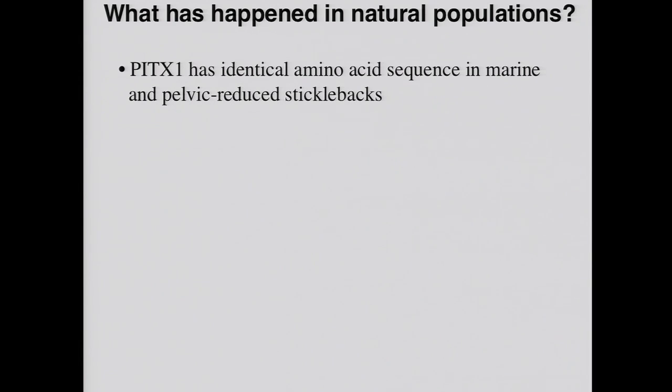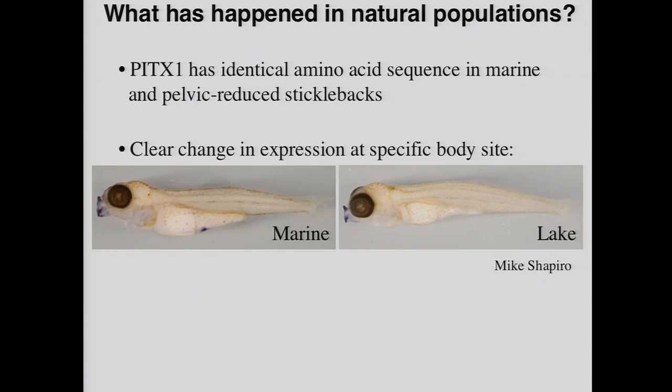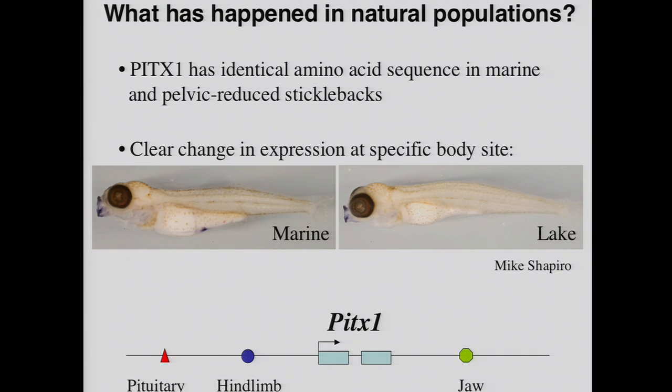So what's actually happened in the stickleback? When we sequence PITX1 in marine and freshwater fish, the coding region of the gene is identical in both types. However, when we look at expression patterns, there's an interesting difference. Larvae from marine populations show PITX1 expression in the lips, inside the head in the pituitary, and then a little spot of expression along the side corresponding to the site where the pelvic hind fin would normally develop. Freshwater fish still show expression in the head and pituitary, but have completely lost this little site of expression along the side of the body.